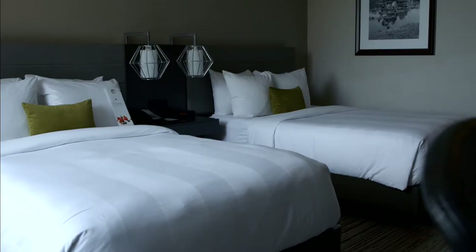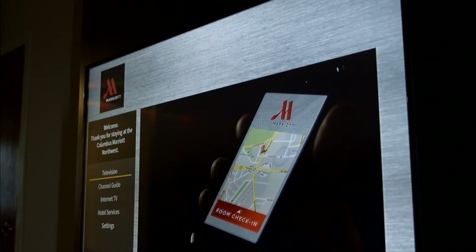We also renovated six of our breakout spaces, which are now like hybrid suites that can be used as sleeping rooms, hospitality rooms, or meeting rooms.